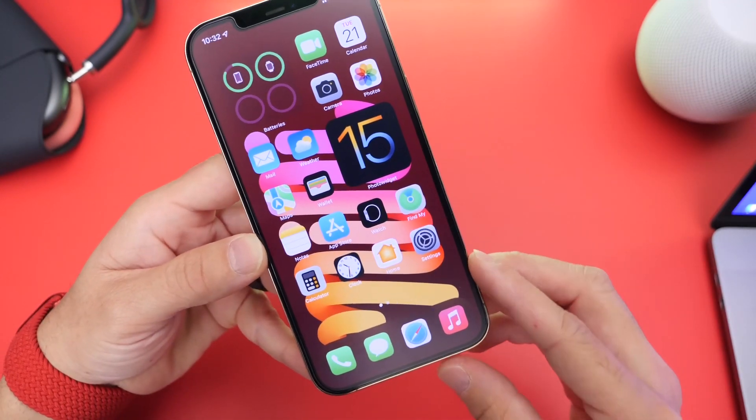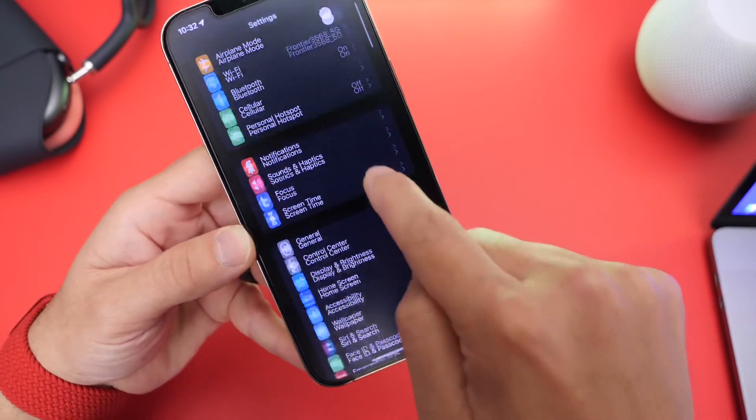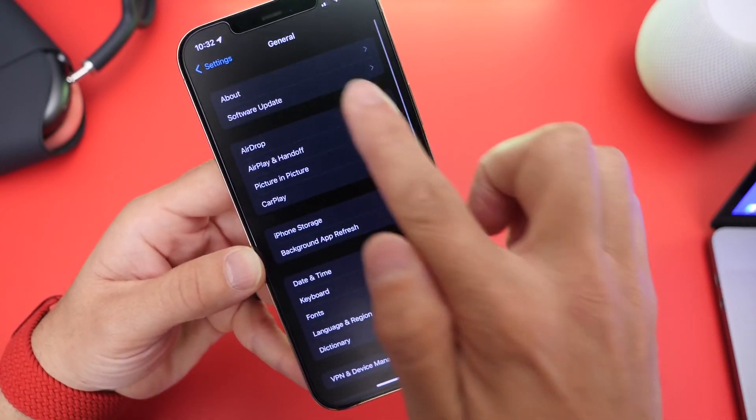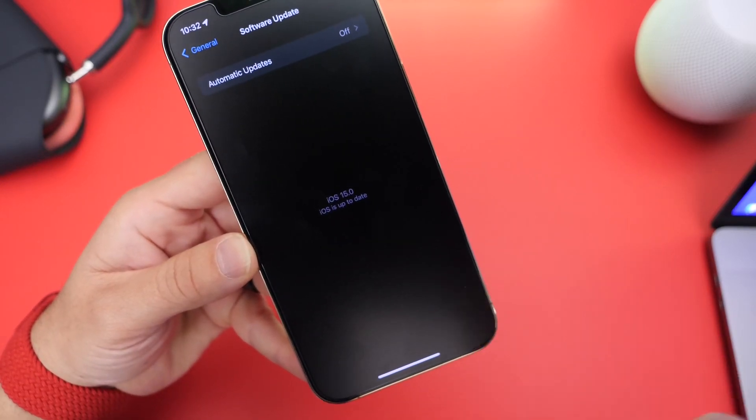If you haven't updated to iOS 15 just yet, it is out for everyone. All you have to do is head on over into Settings, head on over into General, go to Software Updates and iOS 15 should populate and you can download it to your device.